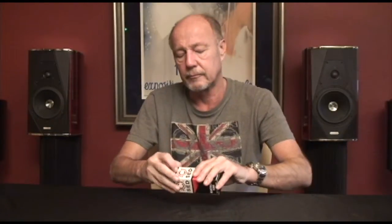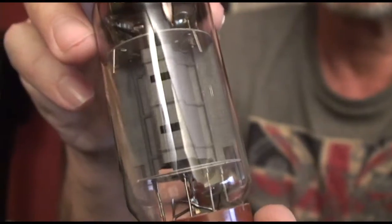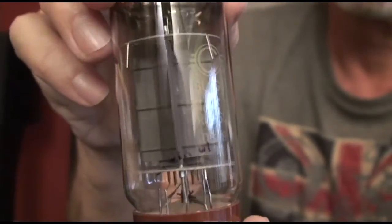This is a tube that a lot of people have a hankering for. They're very difficult to get — in fact, they're impossible to get because the factory is now closed. Let's take a look inside the box. There it is. This is a great tube for guitar amps; it's a great tube for your amplifier at home.